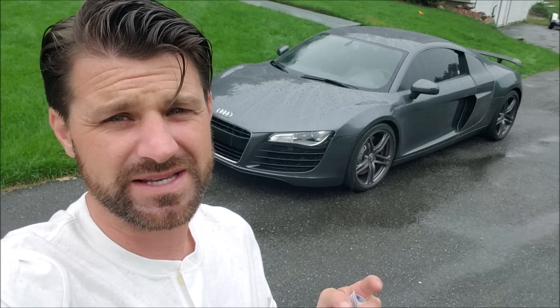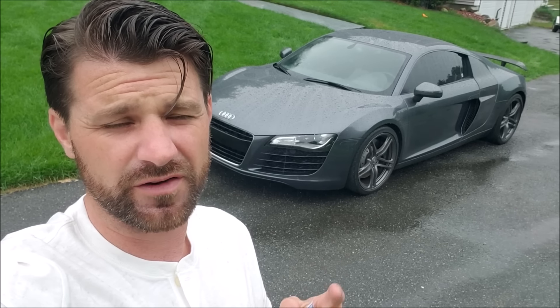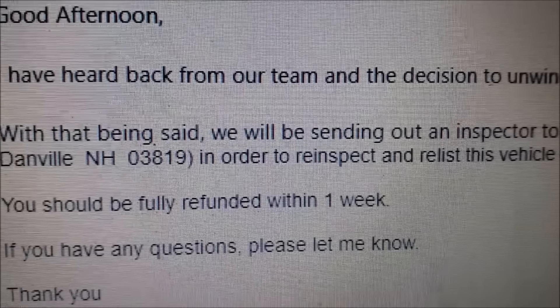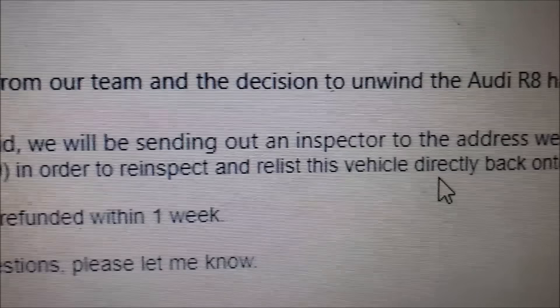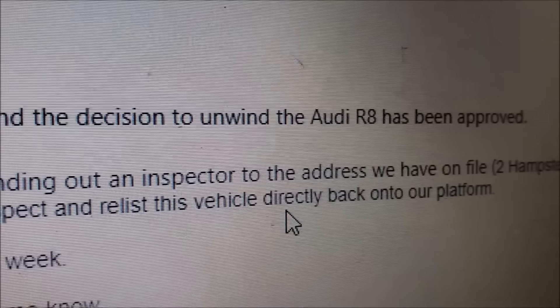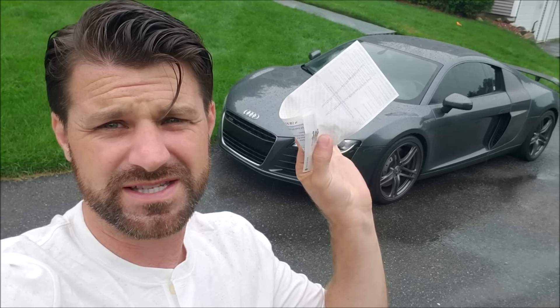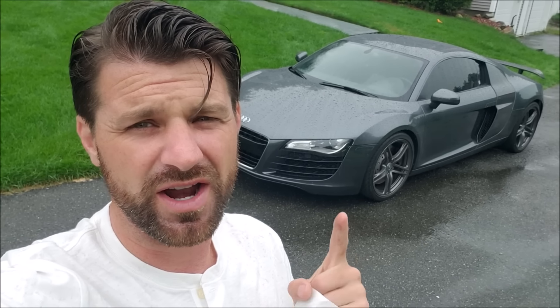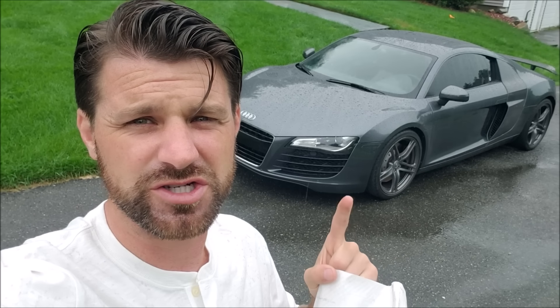The auction I bought it from, ACV Auctions — thank you very much, I knew you'd take care of me — unwound the deal. Unwinding the deal means they returned the car. I've heard back from our team and the decision to unwind the R8 has been approved. And they wrote me a check for the entire amount.